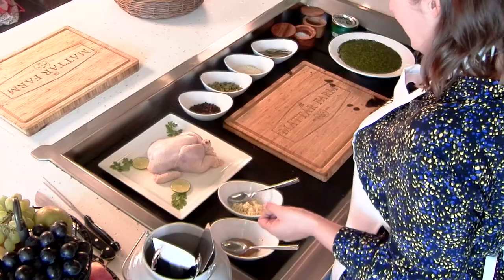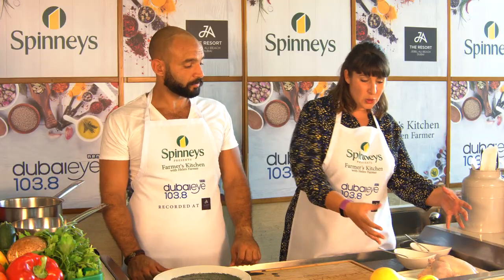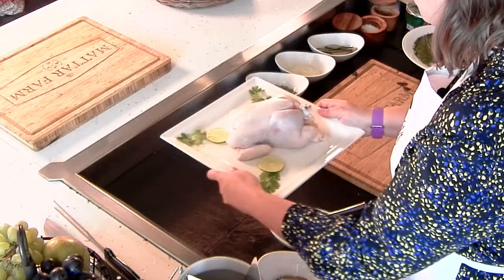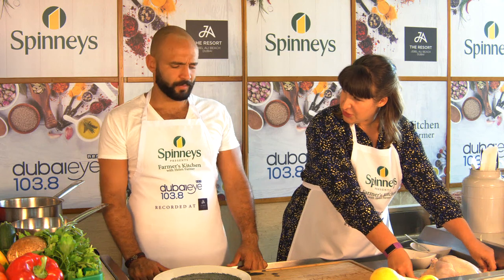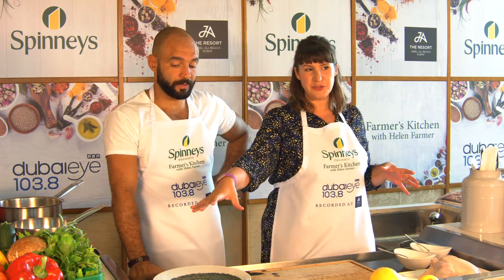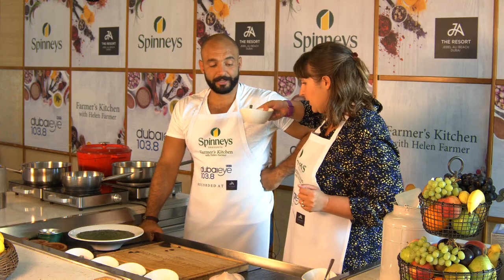We've got some fantastic ingredients here from Spinneys. We spoke to Tom Harvey, the protein manager at Spinneys, who told us all about this amazing chicken — the organic free range from Italy, all ready for action. We haven't revealed what our mystery dish is yet. But maybe we can give some clues — we've got some mystery greens, and all I can smell is garlic.